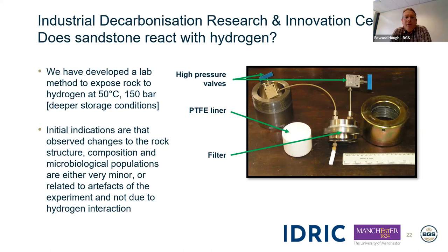We have developed a laboratory capability that exposes candidate storage rocks to a hydrogen-rich environment at elevated temperatures and pressures — 50 degrees centigrade and 150 bar, representative of deeper storage conditions. Our initial indications are that observed changes to any of the rocks tested, in terms of their structure, composition or the microbial populations they may support, are either very minor or could in fact be related to artefacts of the experiments themselves. Further studies are underway as part of the Industrial Decarbonisation Research and Innovation Centre programme, reporting at the end of this year.